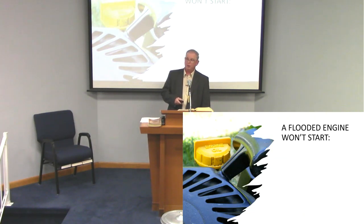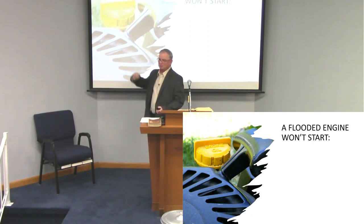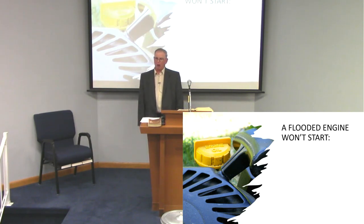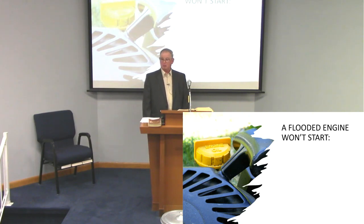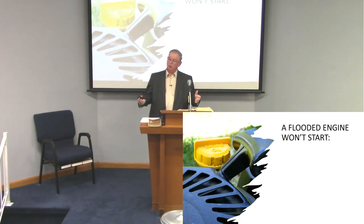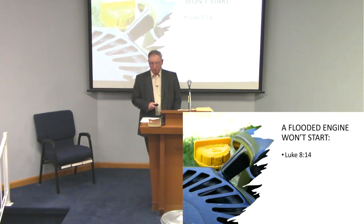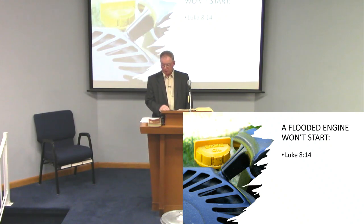Now, when we talk about a lawnmower, how many times have you flooded out the engine? You're cranking that string, pulling, playing with the throttle, and all of a sudden you smell gasoline — you've flooded it. You've got to wait a little bit for it to calm down before you try pulling the string again, because if you don't, you're not going to get it started. In Luke the 8th chapter, verse 14: 'Now the ones that fell among thorns are those who, when they have heard, go out and are choked with cares, riches, and pleasures of life and bring no fruit to maturity.'